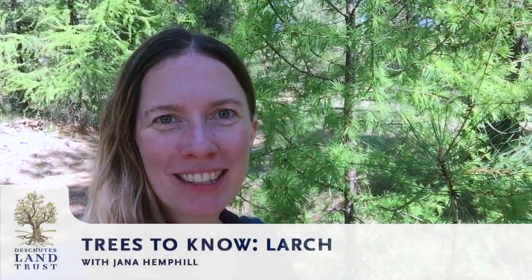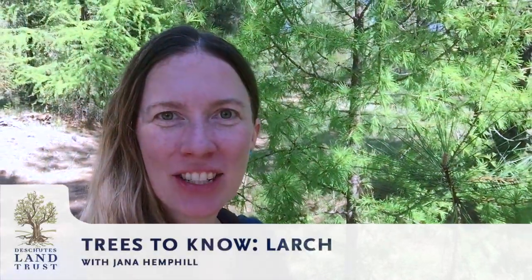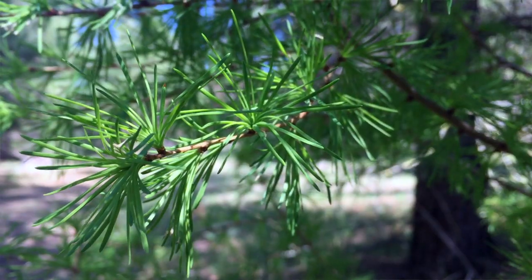Hi everyone, this is Gianna Hemphill. I'm the Outreach Manager at Deschutes Land Trust and I am out at the Metolius Preserve near Camp Sherman today to take a look at one of my favorite things in the spring, which are fresh larch needles.